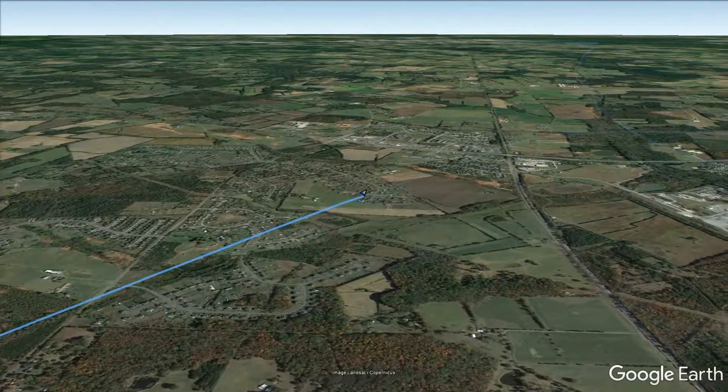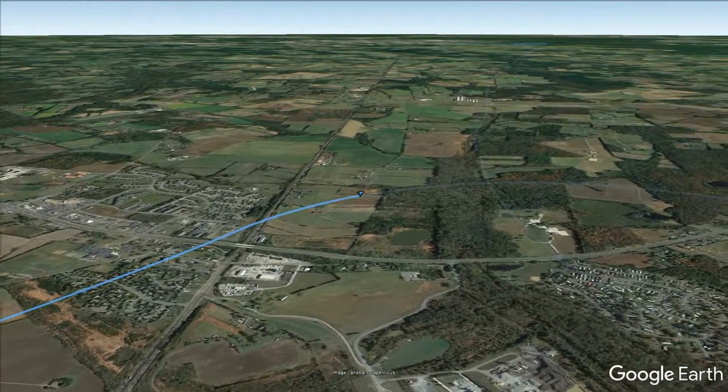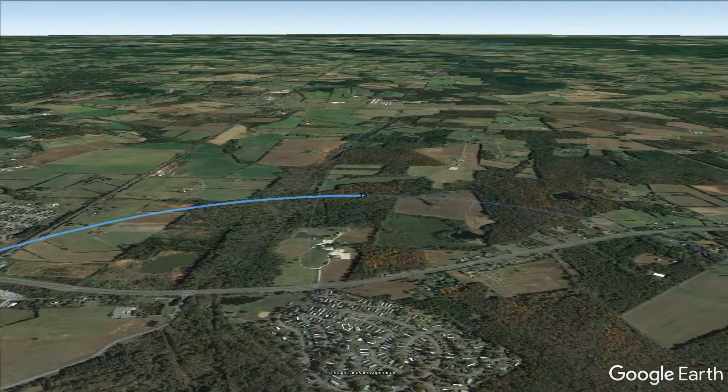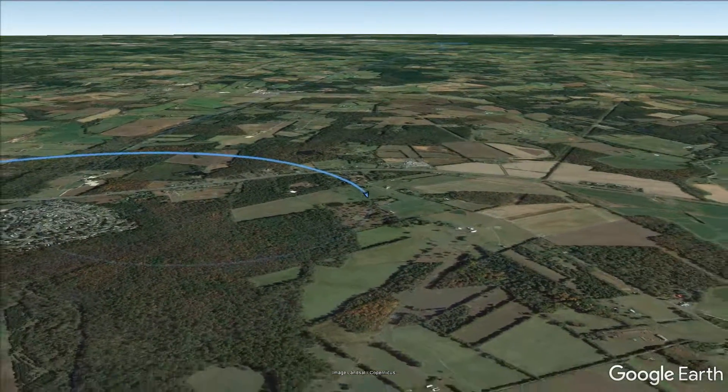I can't quite get in because the controller hasn't seen my transponder yet, so I've got to do this little circling maneuver. And right about as I get right around here, he says okay.